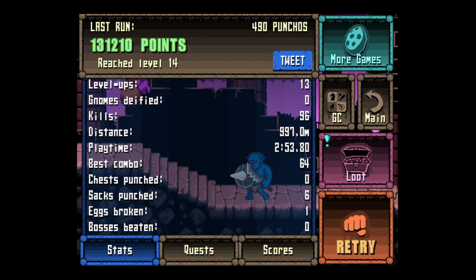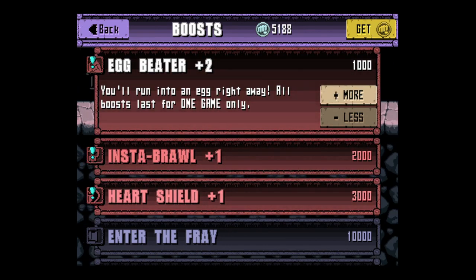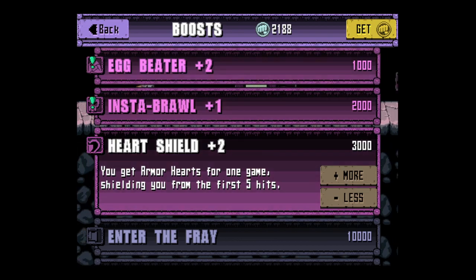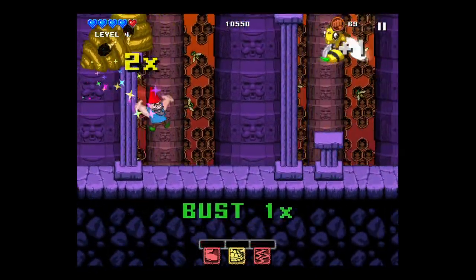Those are some of the quests — tap on next. I'm going to show you the scores. I played for a while and I believe this is just the people I'm friends with — I came in number three. Here are some boosts, which are very helpful. Egg Beater gives you more chances at the egg. Instabrawl gives you more fighting immediately. And then there's a Heart Protector.